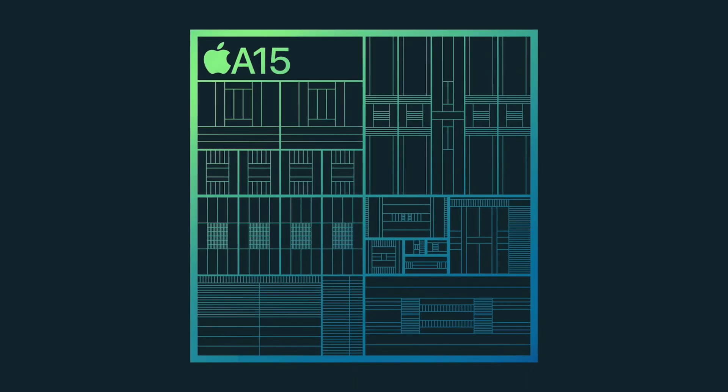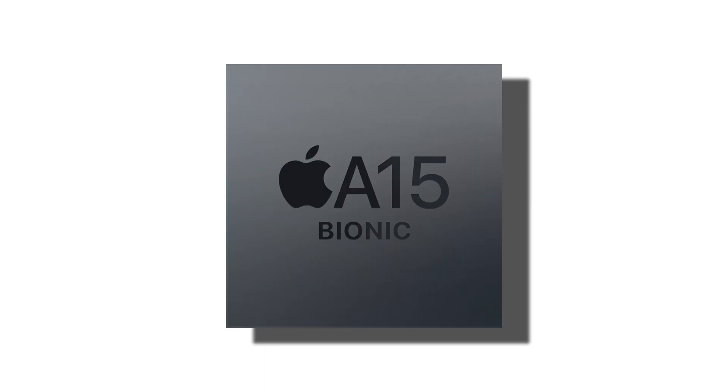What surprised me the most about the September event wasn't the Apple Watch and the lack of flat edges — it was actually the A15 and the fact that Apple did not compare the A15 with the A14. Since if you've seen a few Apple events in the past, you know that they always flex the raw performance of the new processor and compare it to the last version. But this year they just said the A15 is 50% faster than the competition, which they don't actually name. So who is the competition? We don't know, and these stats are pretty pointless, leading a lot of us to believe that maybe the A15 is a rebranded version of the A14, like Apple does with some S chips in the Apple Watch.